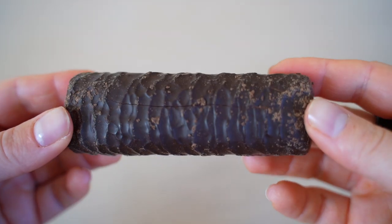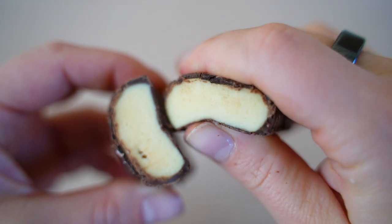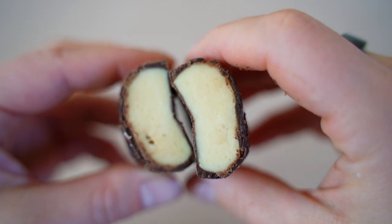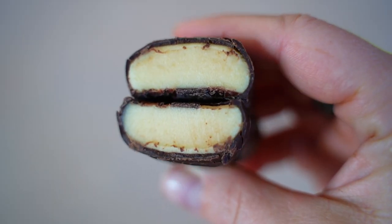Coconut Marshmallow Puff is thicker. It has a nice sweet coconut flavor and the texture is better than the brownie batter puff — doesn't stick in your teeth as much and easier to chew. We'd prefer coconut chunks but it's decent. Scores: 6.5 and 7.